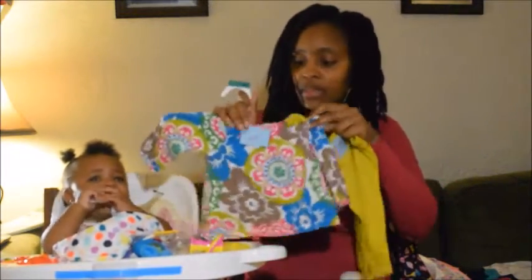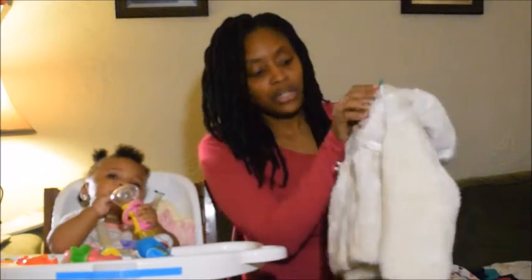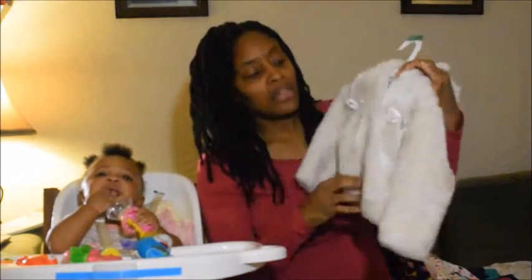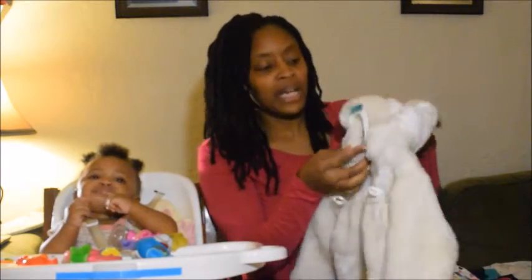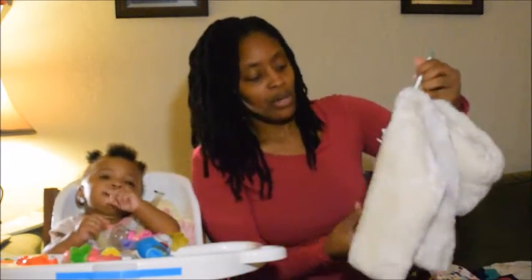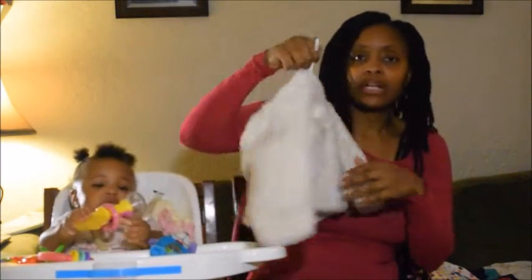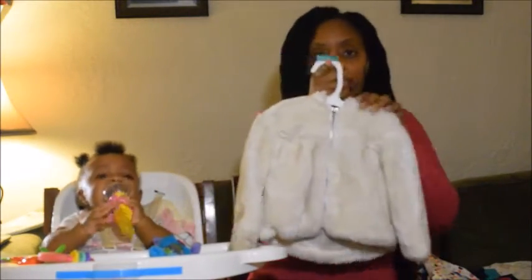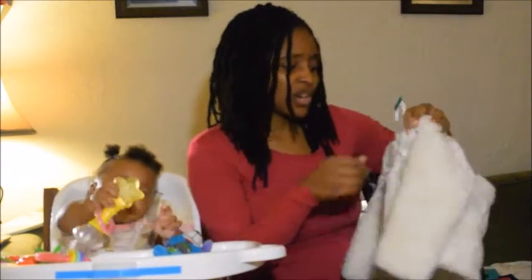I found this at the thrift store — this little cute coat right here. I don't think this would be an everyday coat for her, but I think like when she goes to church or some type of special occasion she can wear it. It has a zipper on each side in the front and a hood in the back. It's really adorable — I got this for $4.